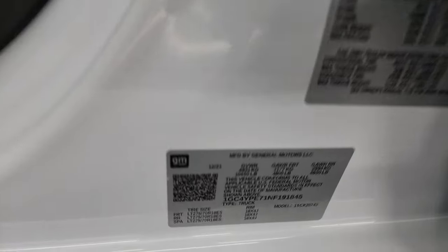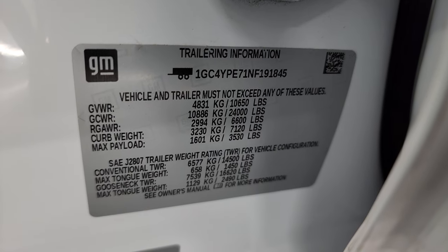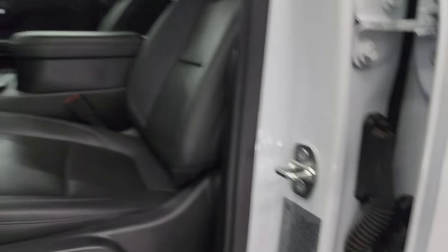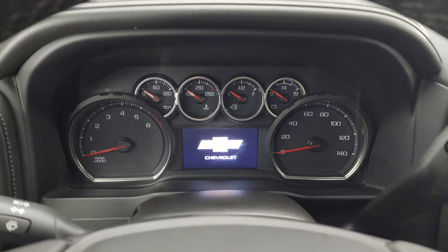Before we hop in, I'll show you the VIN sticker as well as the trailering information sticker — GM's nice enough to give you that. And then they have the tire and loading information sticker right there as well. We'll hop inside, check out the miles, the radio, and everything that this truck has to offer on the interior.